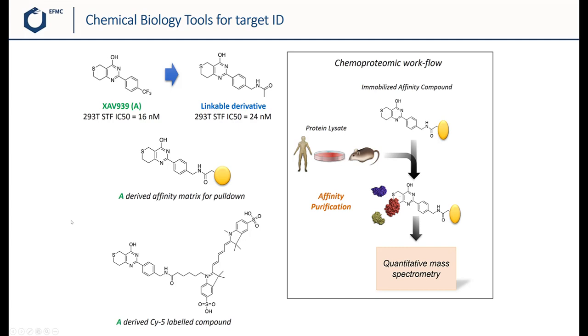They used the immobilized compound for chemoproteomics experiments. The chemoproteomic workflow involves incubating the immobilized compound with cell lysates containing proteins. Proteins that bind to this compound are retained; after washout, unbound proteins are removed. The bound proteins are then analyzed by limited proteolysis and quantitative mass spectrometry to identify the bound targets.